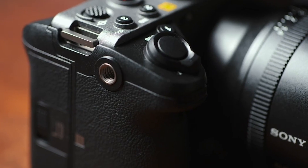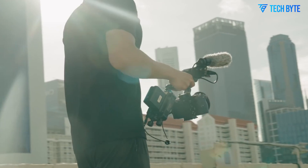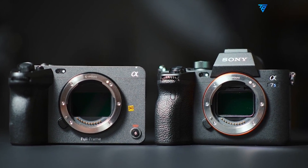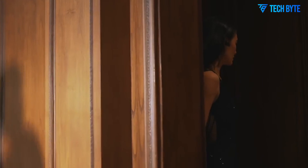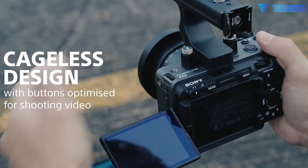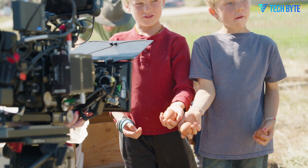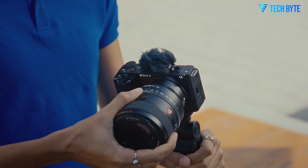At the heart of any cinema camera lies its sensor, and this is where the Sony FX3 II is reportedly making its boldest move. Multiple sources suggest the FX3 II will be equipped with a 24-megapixel full-frame sensor, a significant jump from the 12MP sensor found in the original FX3. But this isn't just about resolution. This new sensor is expected to unlock native 6K RAW recording, giving filmmakers more flexibility in post-production, better detail retention, and a broader canvas for cropping, stabilisation, and reframing. The oversampling from 6K down to 4K should deliver incredibly sharp footage with reduced noise and more accurate colour reproduction.